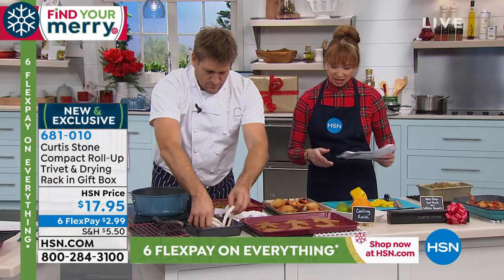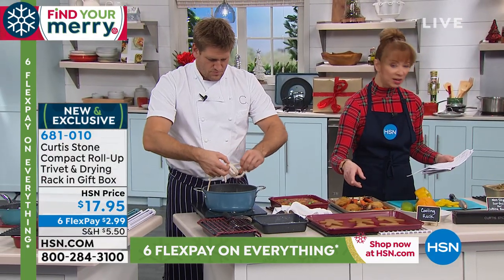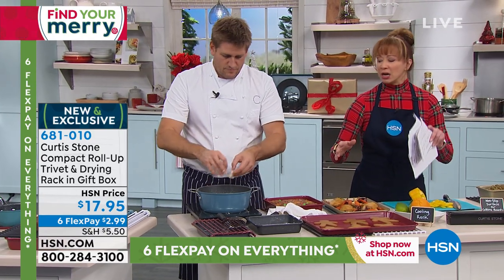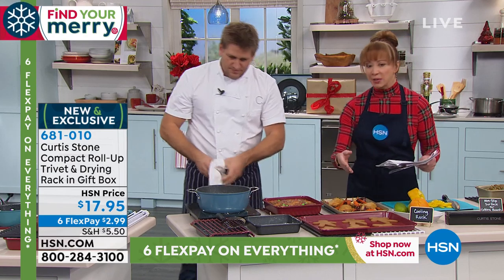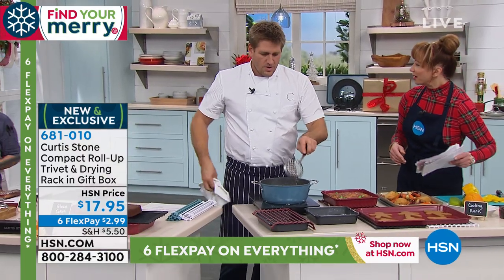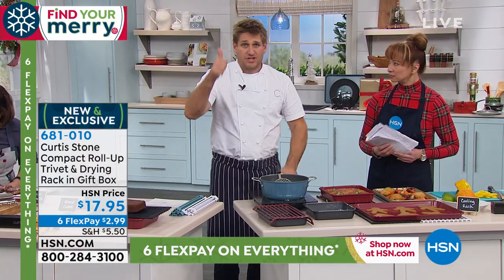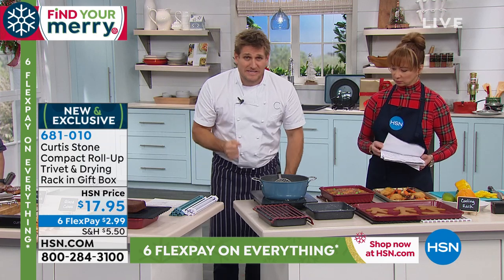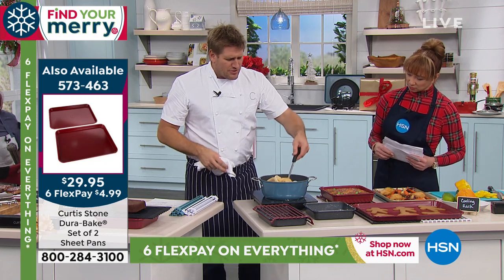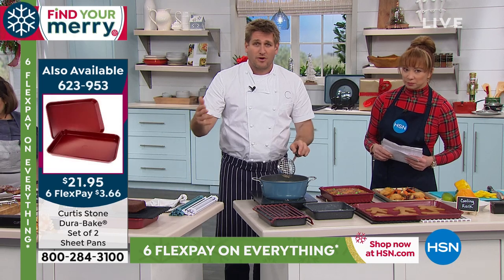Erin and I didn't get a chance to talk before the show — we're also cross-promoting the cookie sheets right now. We have an entire array of bakeware: sheet pans, six-piece bakeware sets, loaf pans. Go check it all out online at hsn.com. By the way, this is the only place you can find my bakeware, the only place you can find my cookware. I don't sell it anywhere else — it's exclusive to HSN.